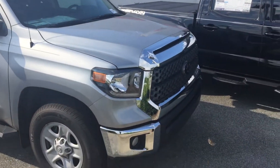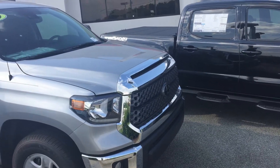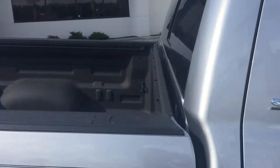A couple of other features about this vehicle that you might find interesting: it does have integrated fog lights and LED daytime running lights as well. Just kind of a walk around — this is a double cab SR5.